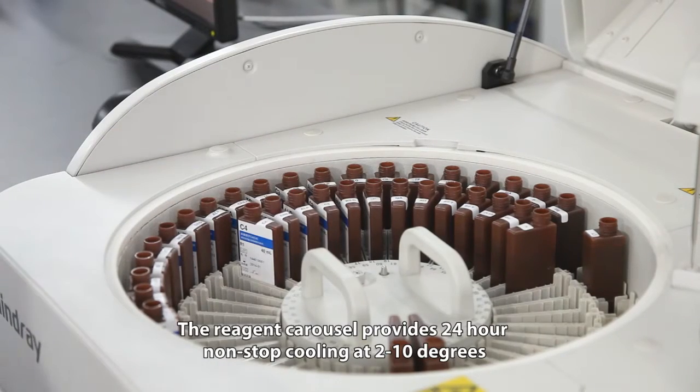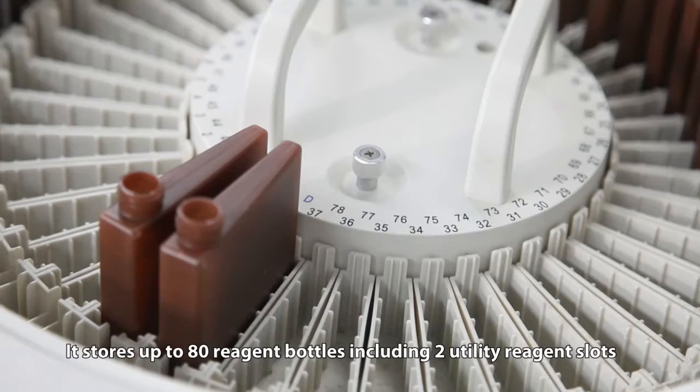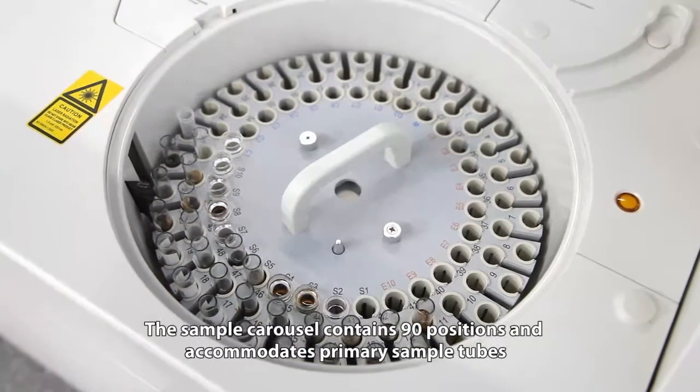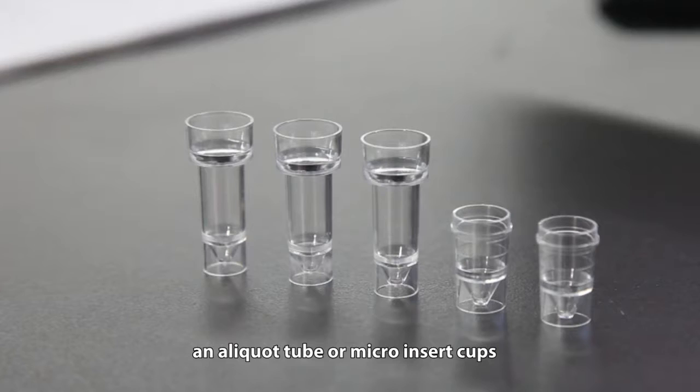The reagent carousel provides 24-hour non-stop cooling at 2 to 10 degrees. It stores up to 80 reagent bottles, including two utility reagent slots for DI water and wash solution. The sample carousel contains 90 positions and accommodates primary sample tubes, an aliquot tube, or micro-insert cups.